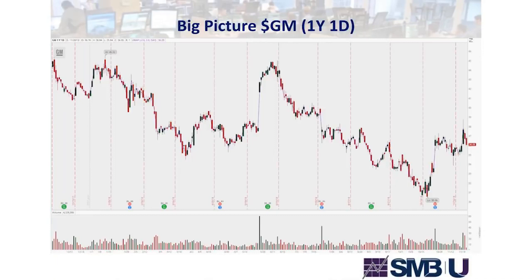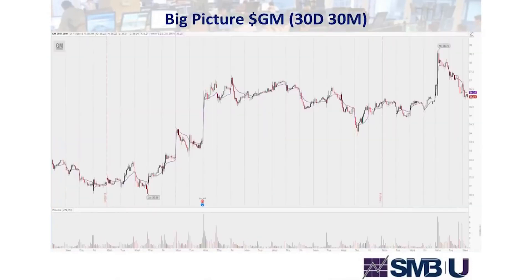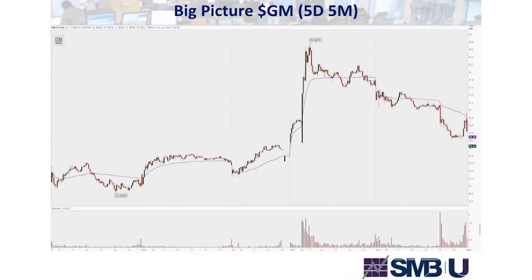I like to get a big picture view of the setups I'm attacking. In this case we're looking at General Motors — a breaking news setup on GM, which is not a particularly high-ATR stock, meaning it doesn't move as much as lots of other stocks. So the fact that we have this as an example means the news is more significant. We look at the yearly chart, 30-day, 30-minute charts to get a picture of where we're at. We can see GM trading nicely over the last 30 days and breaking above prior resistance, with a large breakout to the upside on the 5-day, 5-minute chart.